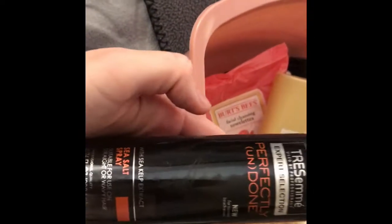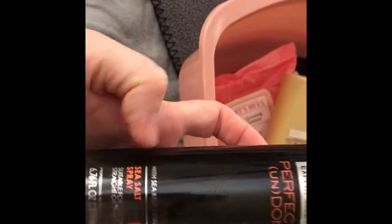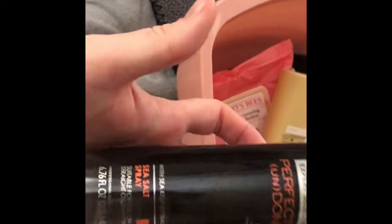I like this a lot on days I just want to scrunch my hair. People compliment me on my hair the days I use it. I like this and will probably be repurchasing it at some point.